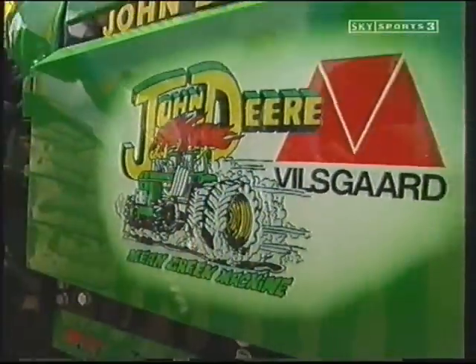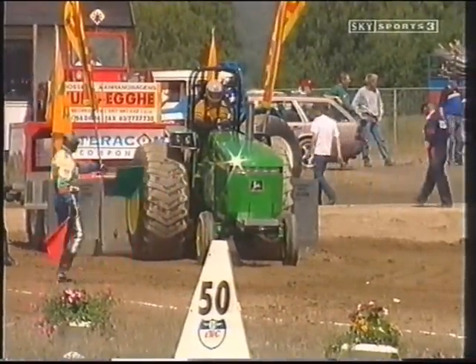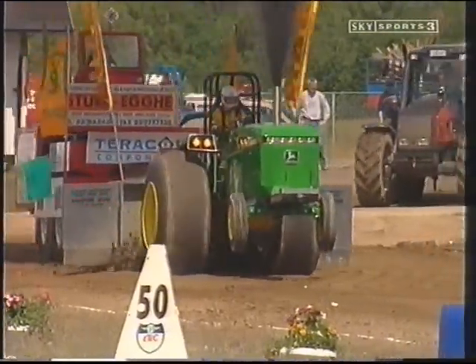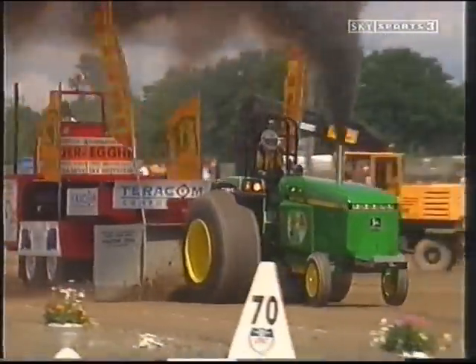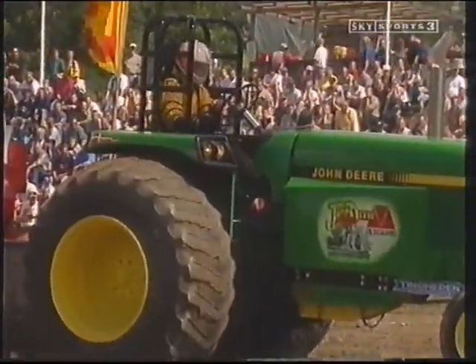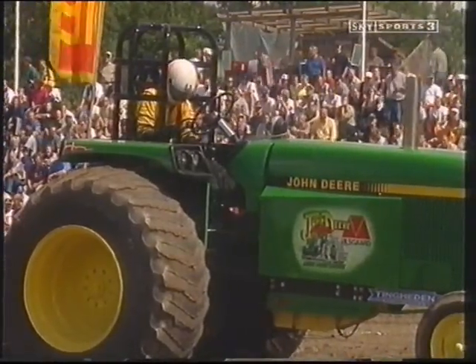The John Deere is also from Denmark, and a nice paint job there. John Deeres are traditionally green, but in the Superstock class MP Lift is painted blue — we'll see him a bit later on. Michael Galsgore, the driver, on his way. Let's see how he fares when the weight box reaches the end of the sledge. Not too well — he's also in the 80s. 83.35, which is seventh place at the moment, with one more to pull.